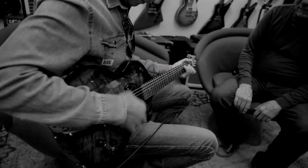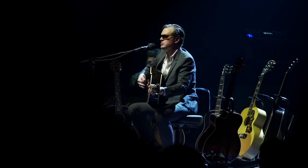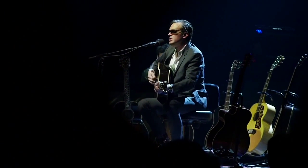Thanks to Elliot and Rumble Seat Music, you can visit these rare gems today, and if the chemistry and price is right, start your own musical adventure.